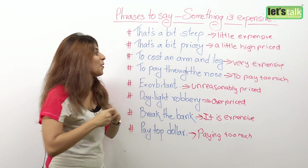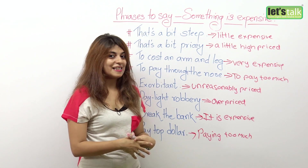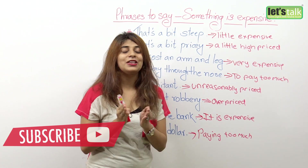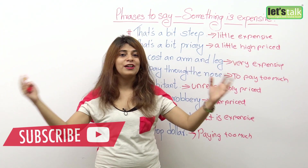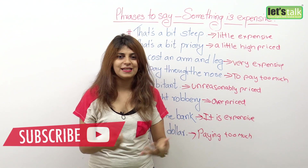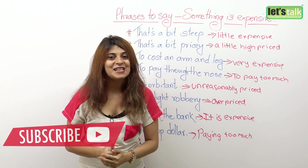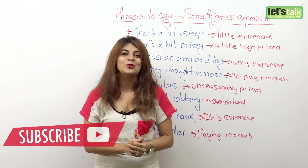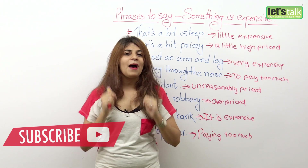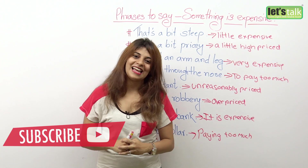So this brings me to the end of this lesson. All eight of these phrases can be used for things which are super expensive — except for the first two, which are for things that are not very expensive but a little high priced. Use these expressions and they will help you speak fluently and confidently. I'll be back with a new lesson for you. Till then, you take care.